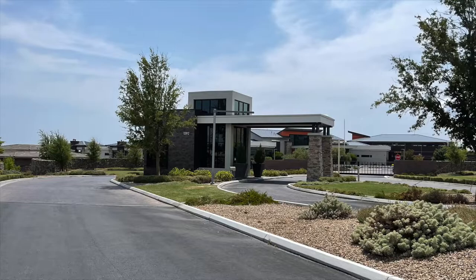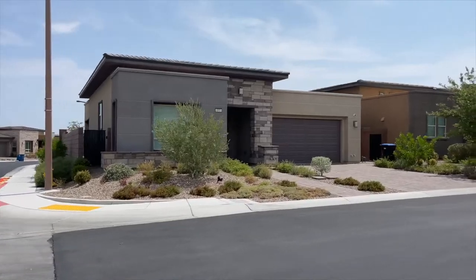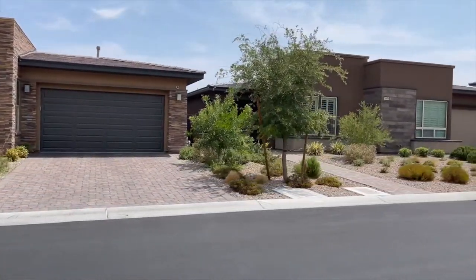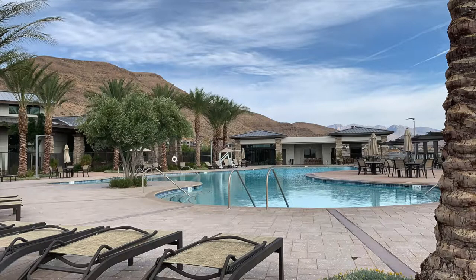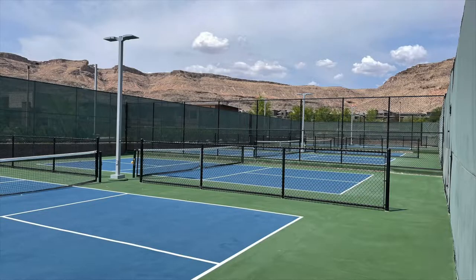Number four is Regency at Summerlin — actually the first Toll Brothers active adult community anywhere in Las Vegas. Regency is a newer 55-plus community that I believe opened around 2018. They're winding down with very few lots left. I've sold about five homes there, and my clients love it for its location in the Cliffs Village, with beautiful mountain and city views. It's very secluded and guard-gated. The community features a 22,000 square foot clubhouse with a fitness center, yoga studio, indoor and outdoor heated pool, game room, demonstration kitchen, bocce ball, pickleball, and tennis courts.